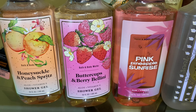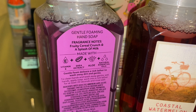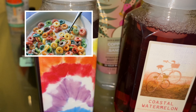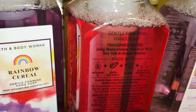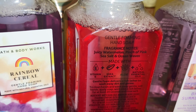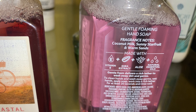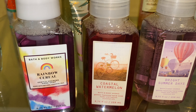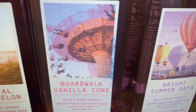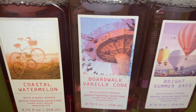Moving on to hand soaps — I have Rainbow Cereals, which is fruity cereal crunch and a splash of milk. It smells just like Fruity Pebbles, Fruit Loops, and a bowl of milk. Next is Coastal Watermelon; the scent notes are juicy watermelon, pinch of pink, sea salt, and ocean waves — it smells like eating watermelon on a hot summer day. Next is Bright Summer Days; the scent notes are coconut milk, sunny star fruit, and warm sands — a fruity warm scent with a little coconut in the background. I now have three of these beautiful watercolor soaps and two of the Rainbow Cereal hand soaps.